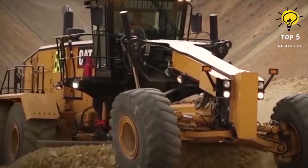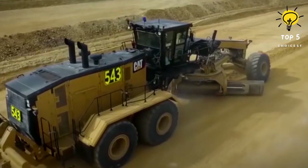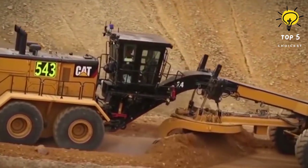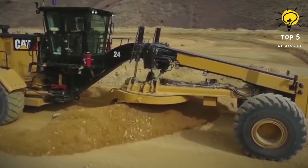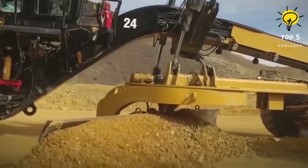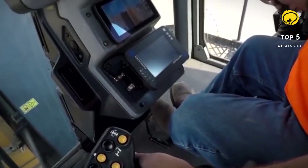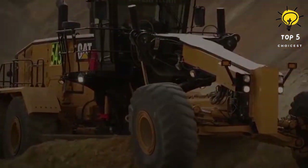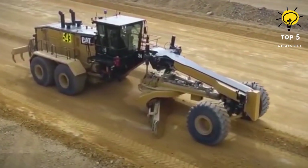The Cat 24 delivers an 11% weight increase that enhances traction and blade down pressure, surpassing the capabilities of the 24M. Cutting-edge safety features include engine overspeed/underspeed protection, a second-generation steering system, articulation and stop, ripper auto-stow, implement lockout, circle angle limits, and more — where power, efficiency, and innovation converge for optimal mining operations.